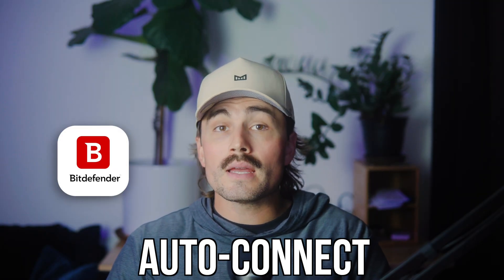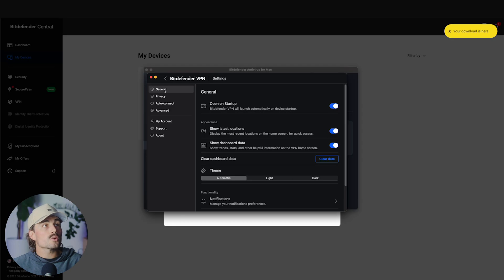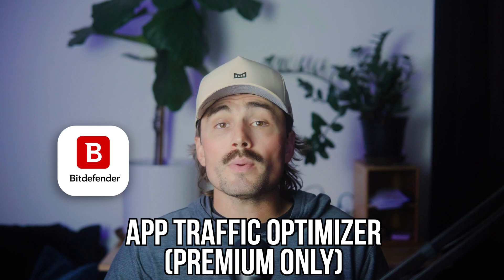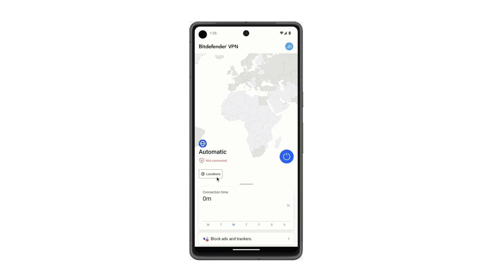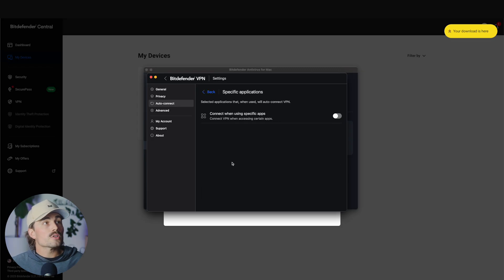Next is Auto Connect. You can set the VPN to kick in automatically when you start your device or when connected to public Wi-Fi. Go to Auto Connect and you'll see a couple of options: Device Startup, which connects the VPN at system startup, and Unsecured Wi-Fi, which connects whenever you're on public or unsecured Wi-Fi networks — that's a great one to turn on. The App Traffic Optimizer (premium only) lets you prioritize which apps get VPN traffic. For example, you can route your browser through the VPN but leave YouTube or Zoom untouched if you're trying to save bandwidth. On Android and iOS, you can even set up a Double Hop, which routes your traffic through two VPN servers for extra privacy.